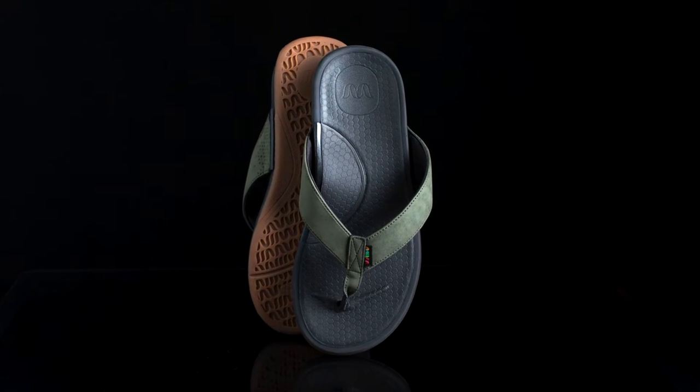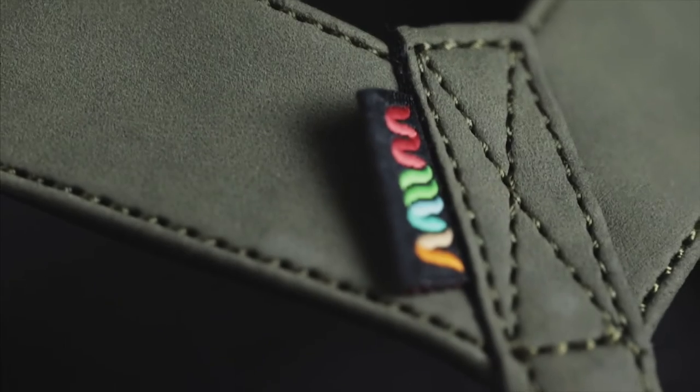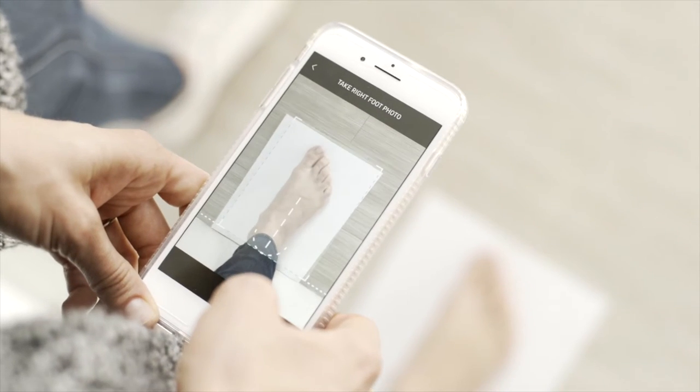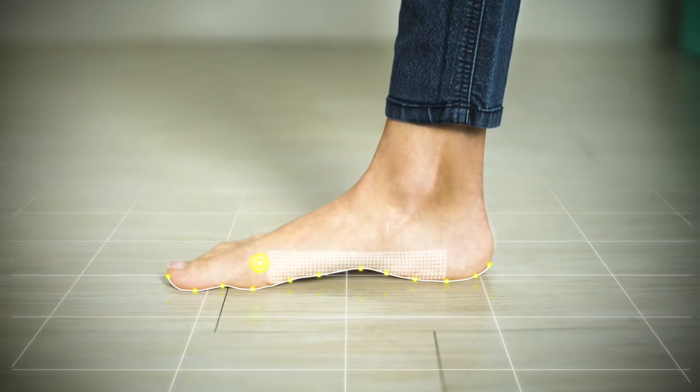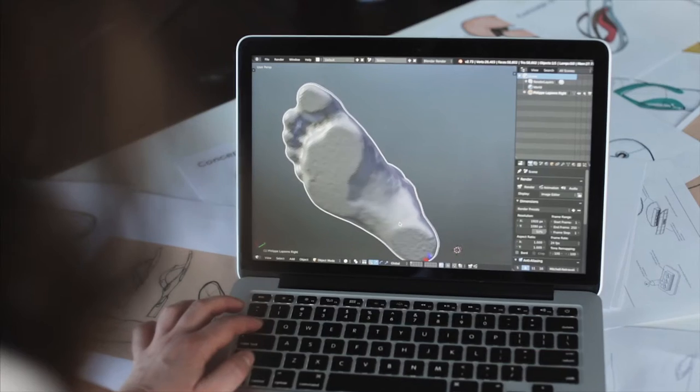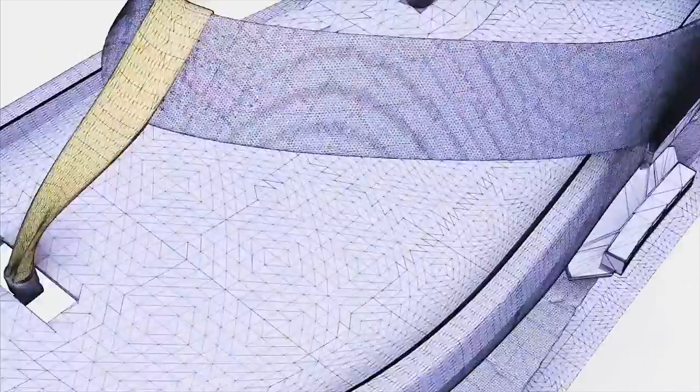Introducing the world's first custom fit sandal captured from your smartphone. Using the photos submitted through our app, our technology digitally maps each foot with over 200 points in the arch, the heel, and the top of the foot. This data is used to create a biomechanically enhanced sandal that is truly custom to your anatomy in every way.